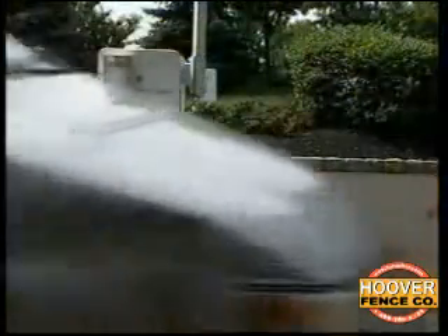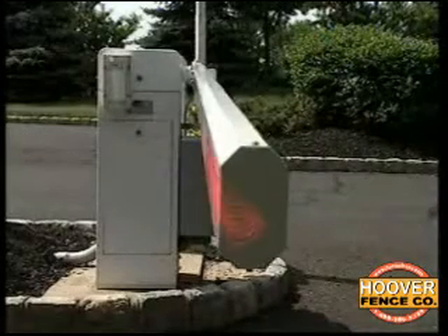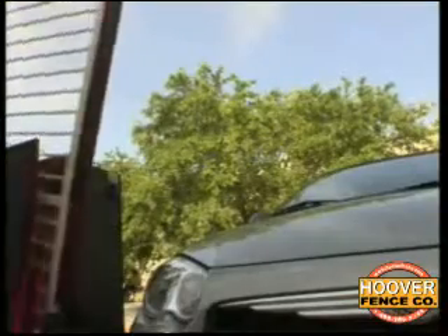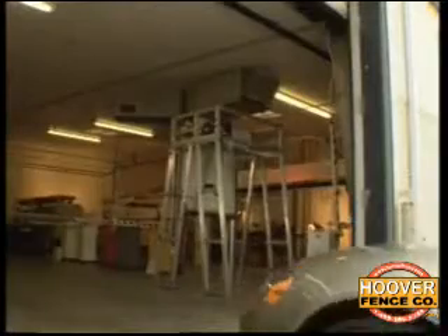Unlike these other approaches to sensing, InVisaShield projects an invisible field along the leading edge of a gate — a field that travels with the moving leading edge, a field that detects a person or object before any contact occurs.